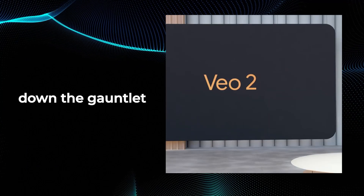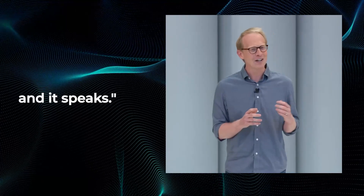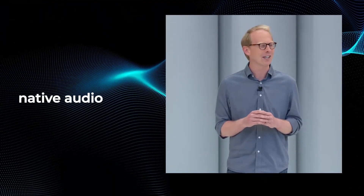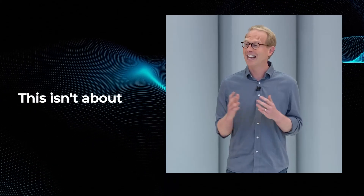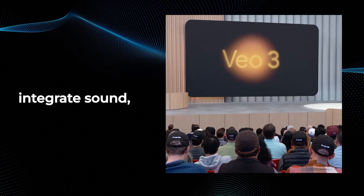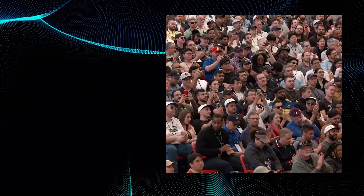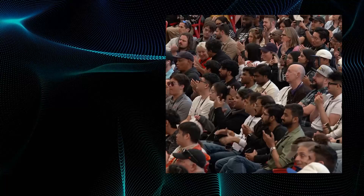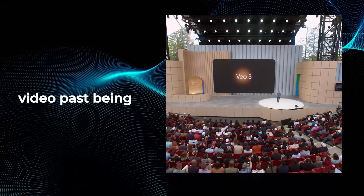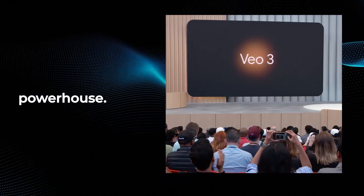Google just threw down the gauntlet and declared, 'The future of video creation is here, and it speaks.' What floored me immediately was their shift to native audio generation. This isn't about layering sound effects on afterward. VO3 is designed from the ground up to integrate sound effects, ambiance, and yes, even dialogue. Just think about that for a second — prompt it, and your characters talk. This pushes AI video past being just a neat visual trick.